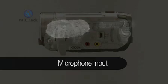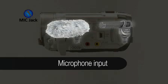A microphone input gives control over audio recording by allowing you to connect to an external mic and match great footage with a great soundtrack.